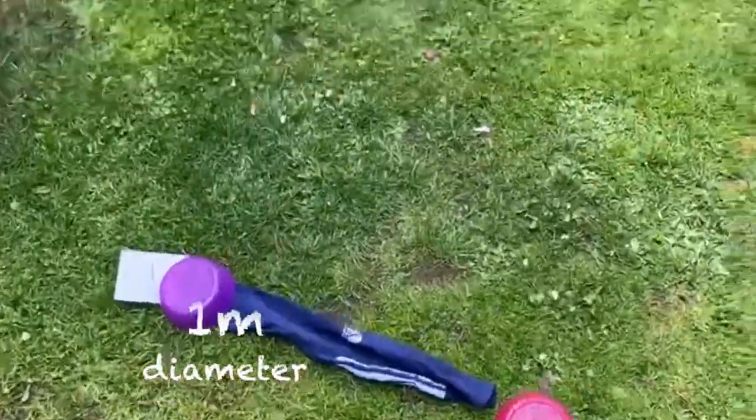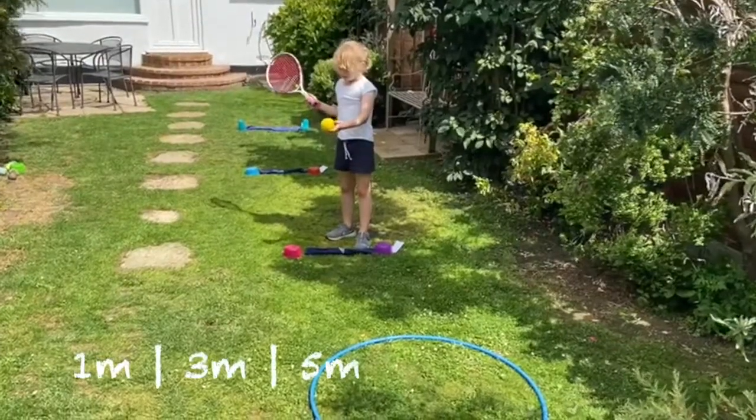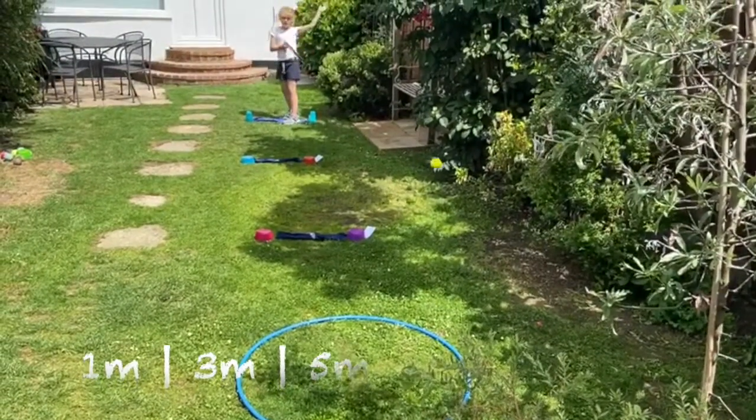Ask an adult to help you measure a 1m diameter for the circular target. Place more socks 1m, 3m and 5m away from the target. These are your starting points.